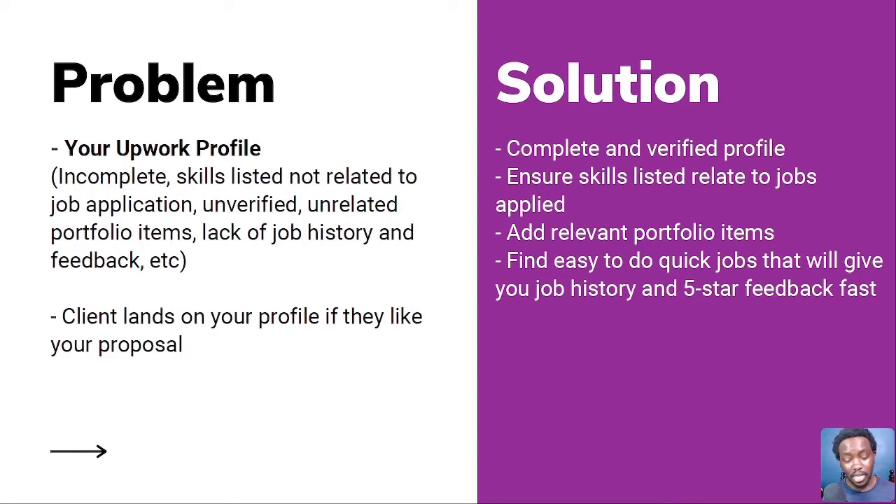You can add relevant portfolio items. In the beginning you may not have portfolio items, but if you research potential job openings, you can always recreate samples to have on your profile. Another solution, especially for lack of job history and feedback: find easy, quick jobs that will give you job history and five-star feedback first. Getting a quick job history shows clients how you've related to other clients and the type of feedback you receive.